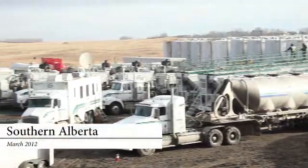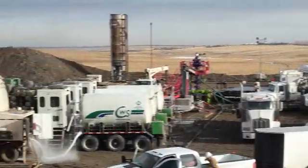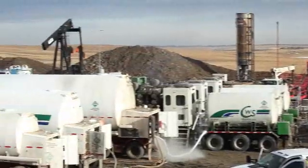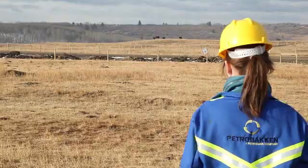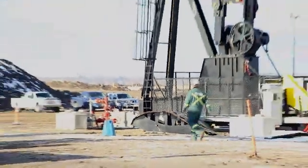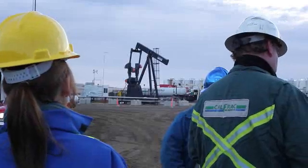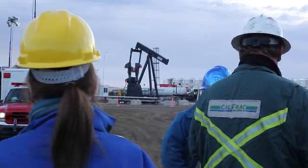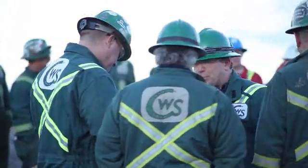Generally speaking, there will be two major companies represented during a hydraulic fracturing operation: the operator and the service company. In this circumstance, Petrobakken is the operator of this particular well. They represent all of the title holders of the mineral rights of the land being drilled and fractured. CalFrac is the service company being used — contractors hired by Petrobakken to do what they do best.